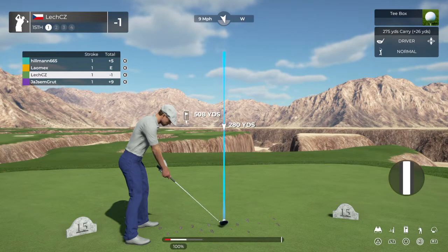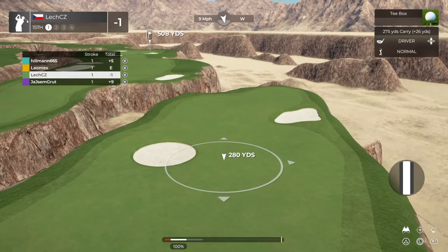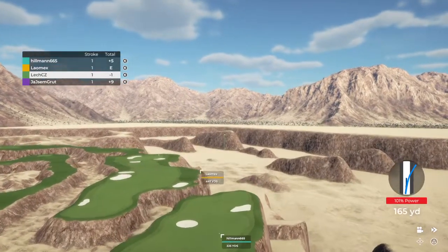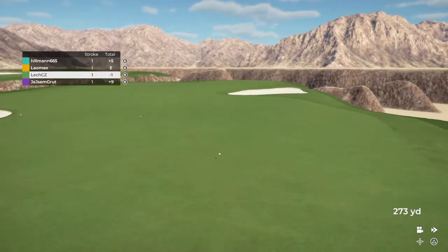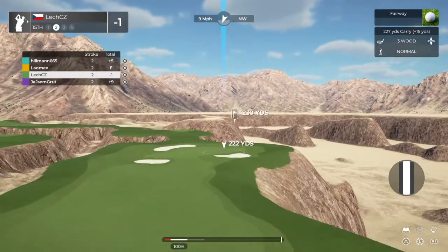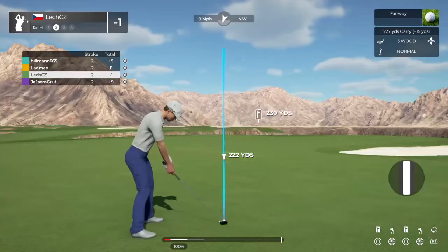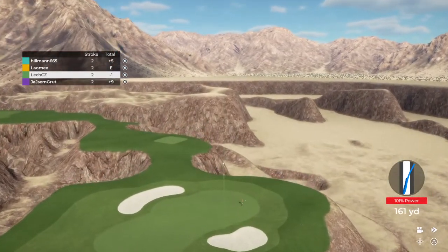The wind's picking up out there. We got a headwind on this hole. This one's looking okay off the tee. About 230 yards from here. That's no good. I think it's heading to the bunker.